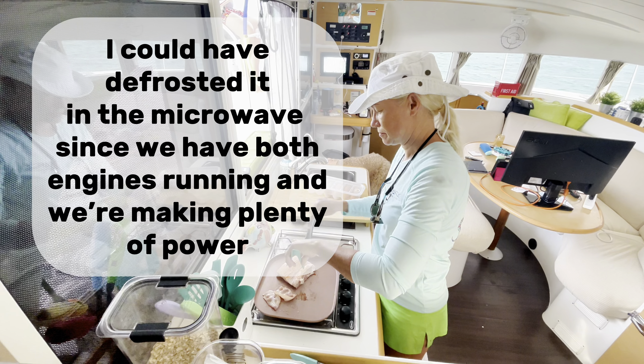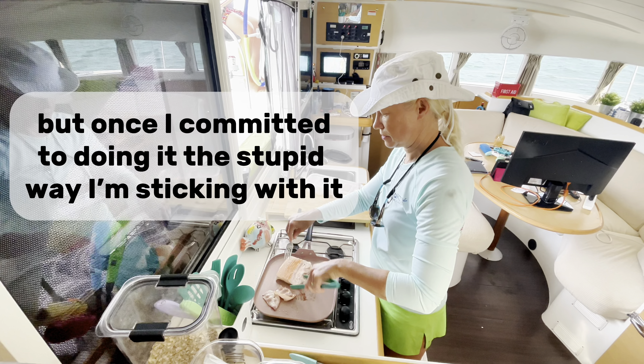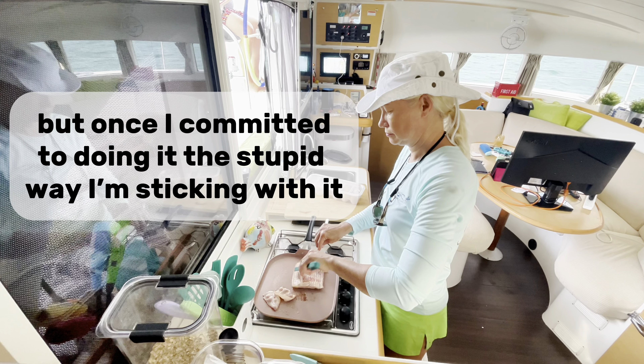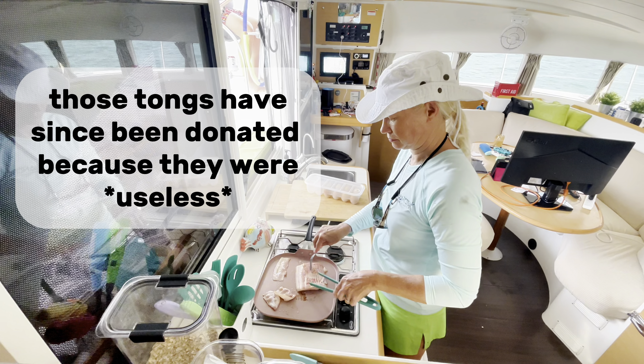I could have defrosted the bacon in the microwave since we have both engines running and we're making plenty of power. But once I committed to doing it the stupid way, I'm sticking with it. Those tongs have since been donated because they were useless.